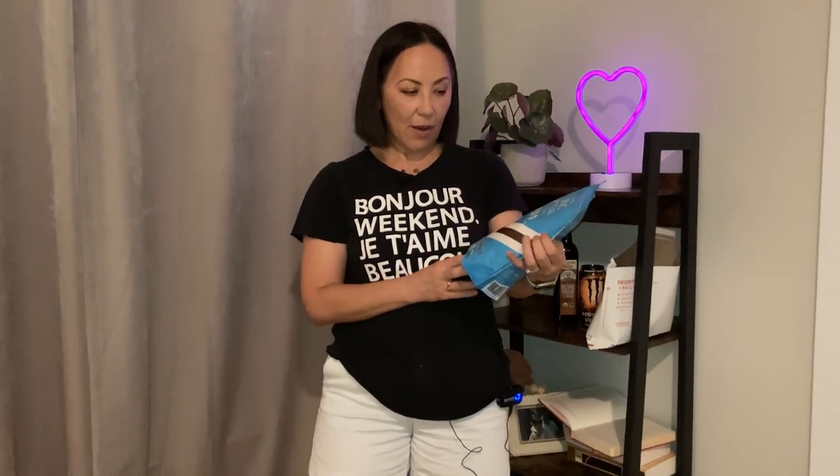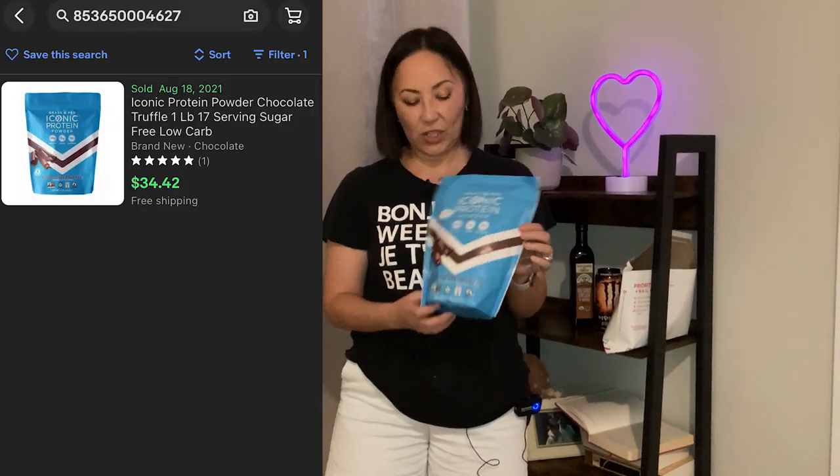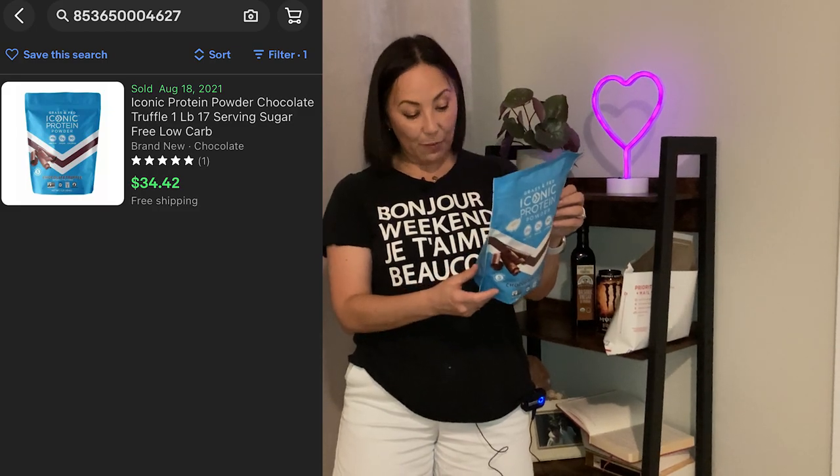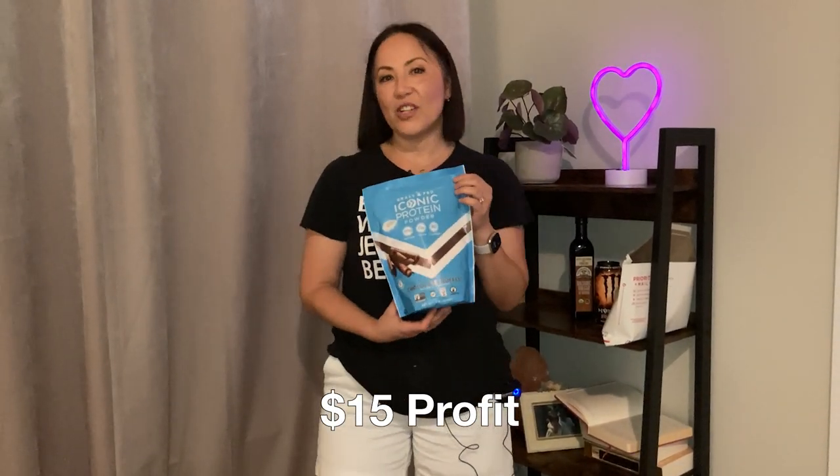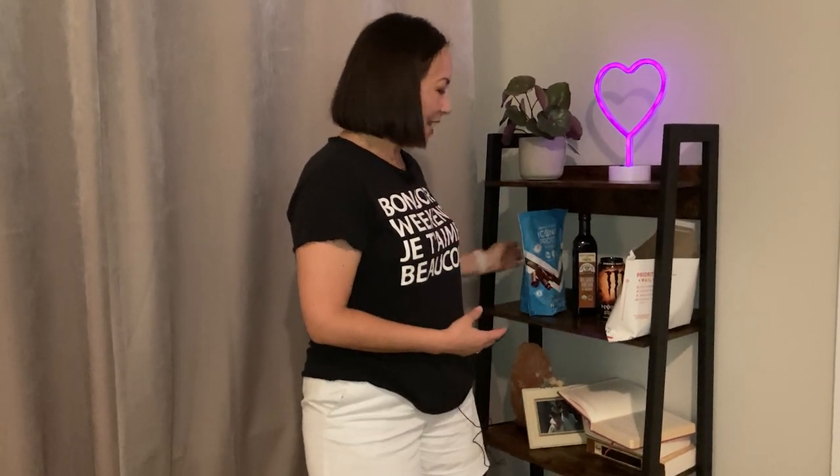The third and last item is this Iconic Protein Powder in Chocolate Truffle flavor. It's sugar-free with 20 grams of protein and 90 calories. It sells on eBay for $35, and it's not expired - the expiration date is next year. I picked it up for $13. We're going to list it for $35 with free shipping, probably using the flat rate envelope again, so on this one we'll probably make a profit of about $15.